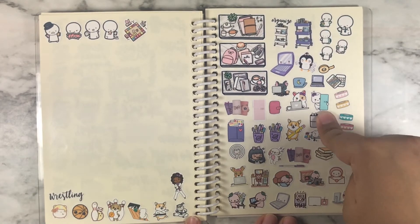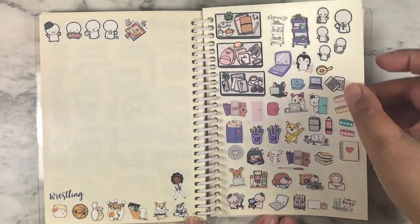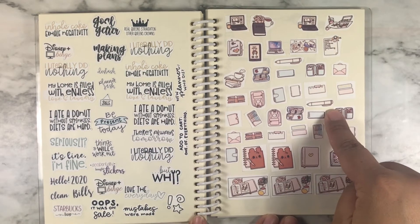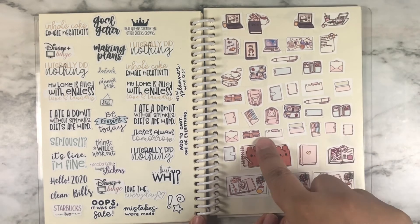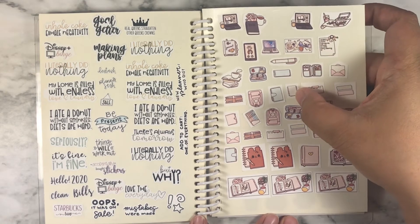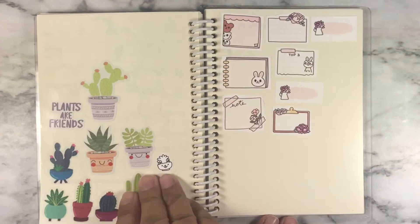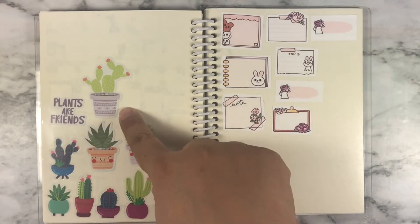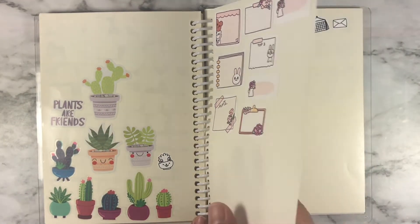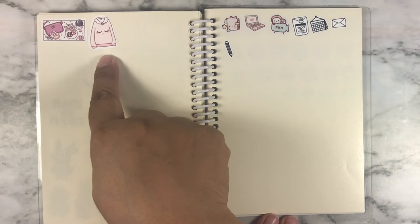Here is more stationery, planning, Happy Planner stuff. More scripts. More planning, Happy Planner, stationery stuff. These are all freebies from Paper Shire — I think I printed them out too small though. These are succulents and plants. These are more freebies from Paper Shire.